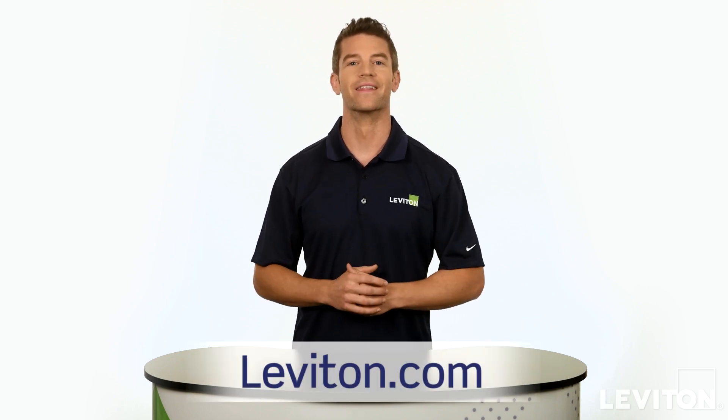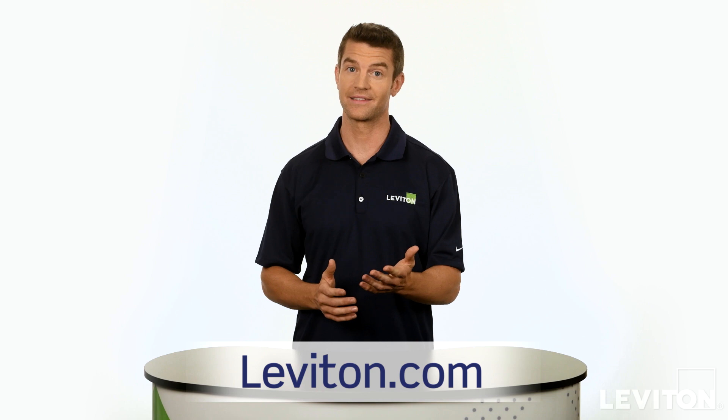With so many options to upgrade the lighting controls in your home, why wait? Learn more at Leviton.com. Until next time, I'm Joe with the Leviton Answer Series.